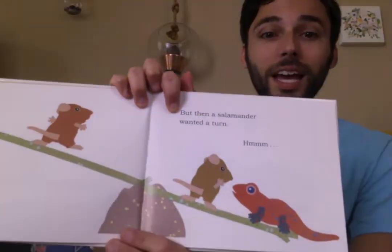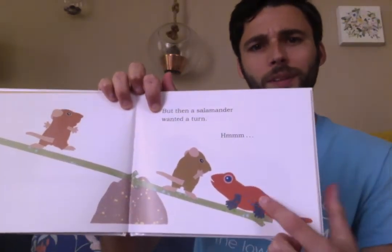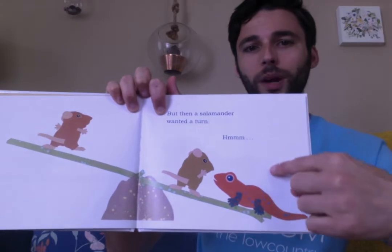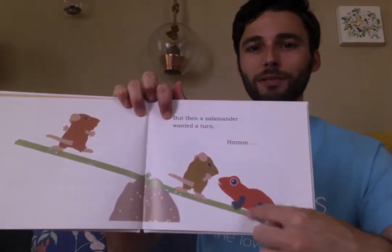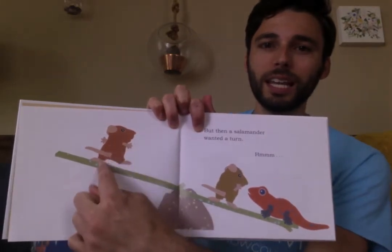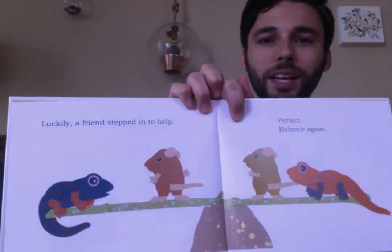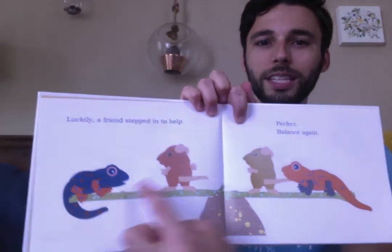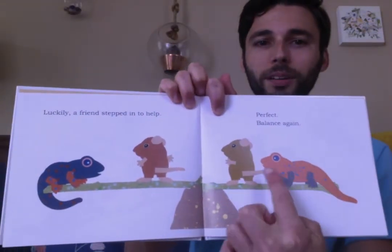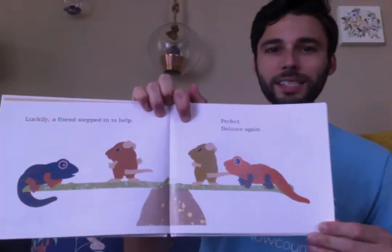But then a salamander wanted a turn. When the salamander got on, this side went down. So this side is heavier and this side is lighter — it went up, up, up. Luckily a friend stepped in to help. Now there's a salamander and a mouse on this side and a salamander and a mouse on this side. Perfect! Balanced again.